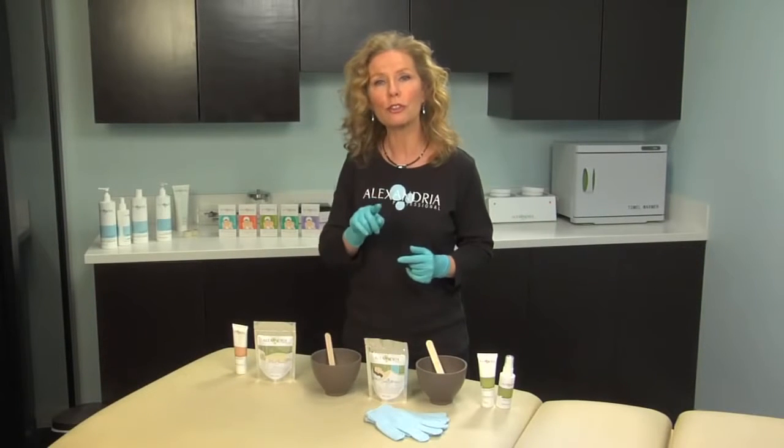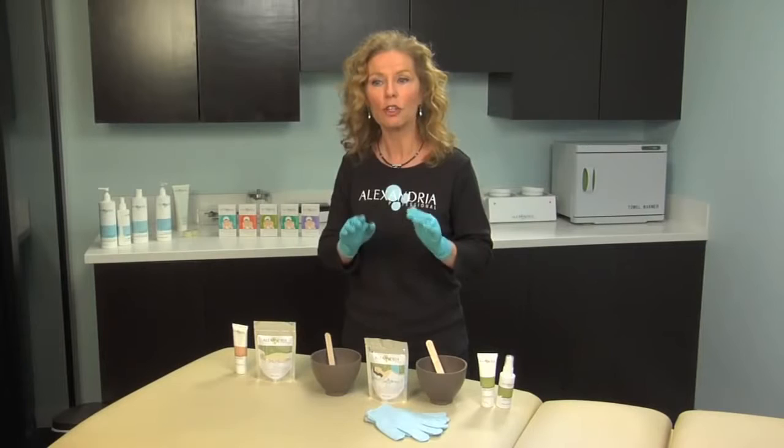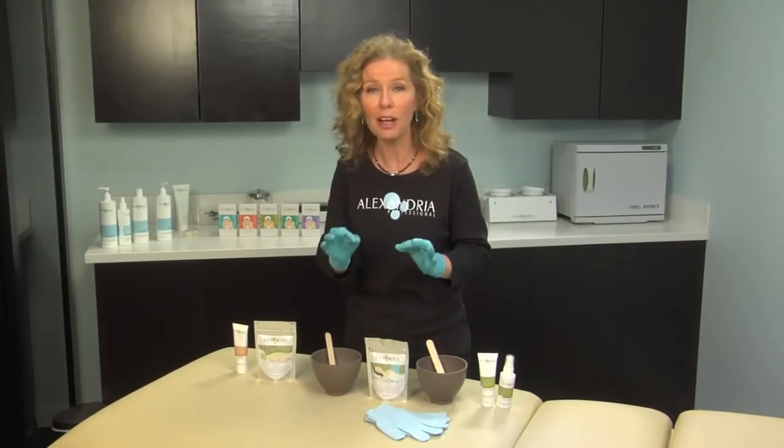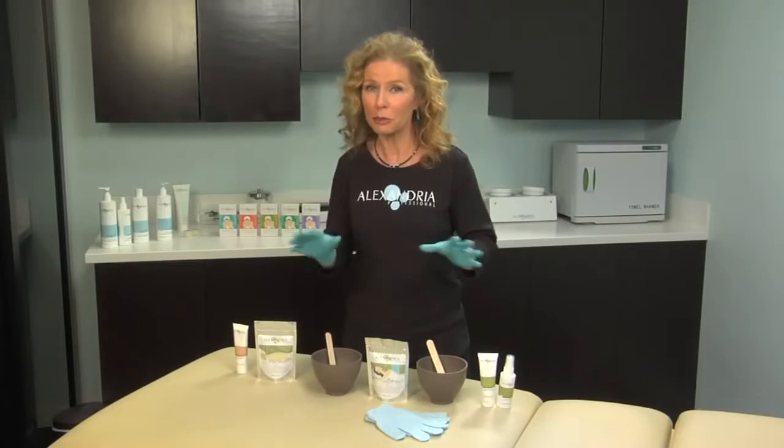It doesn't matter where you start in the circle as long as you get started. You will change the tone and texture of your skin for the positive by doing this system and working directly with us.